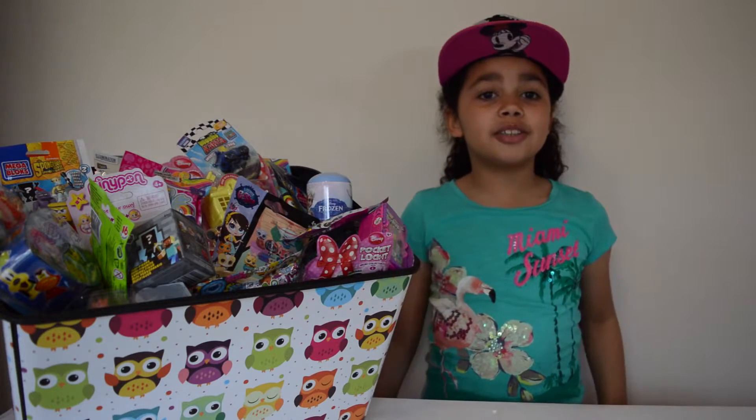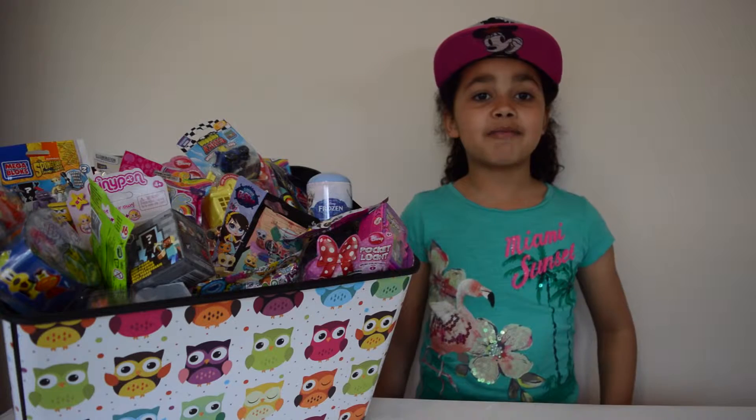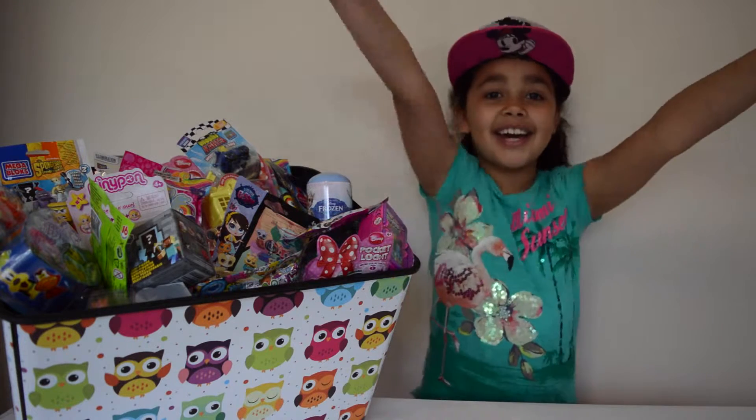Hi guys and welcome to my channel. My name is Tiana and today I am doing my very first blind bag video.